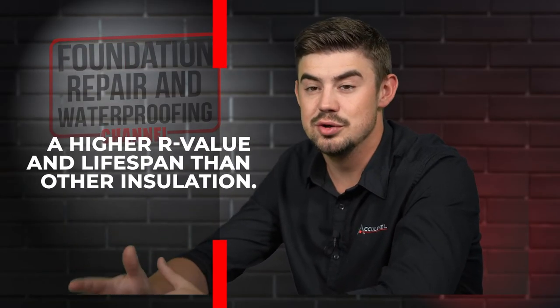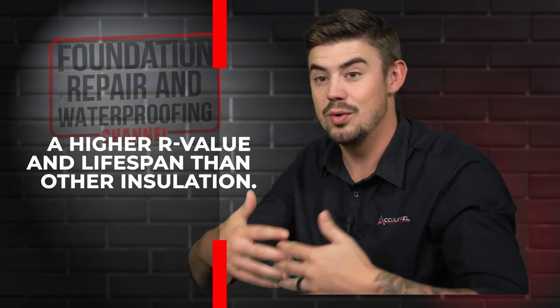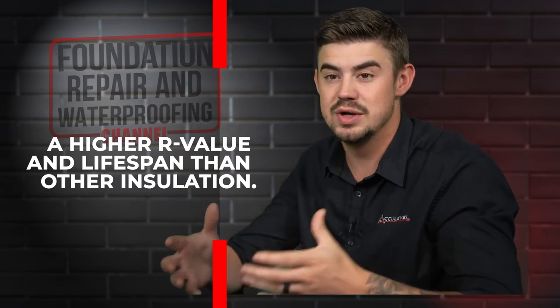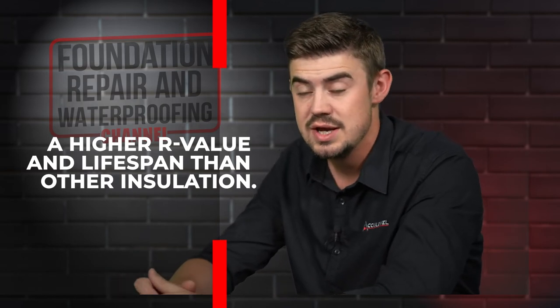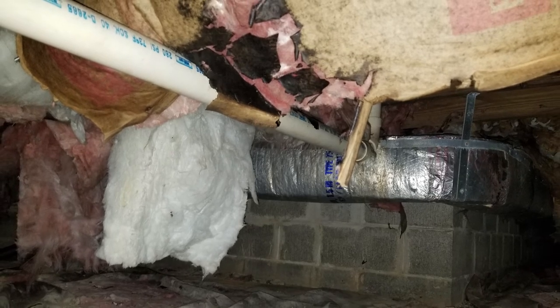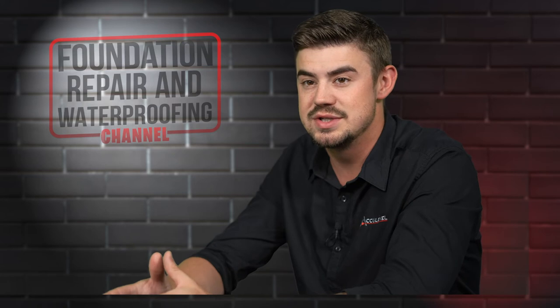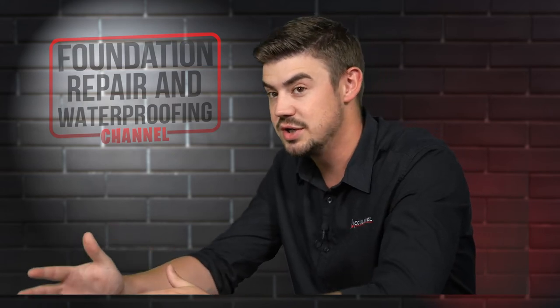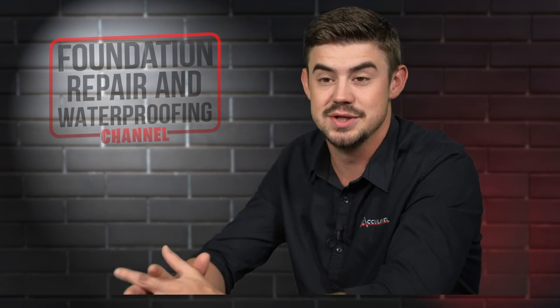With spray foam, since it's closed cell, it doesn't allow air and moisture to penetrate it. Once air and moisture get into insulations like fiberglass or blown insulation, it starts to support mold and biological growth, which breaks down that insulation and causes it to be a lot less efficient. So it's got a much higher R-value because it is closed cell and it lasts a lot longer because it is completely sealed up.